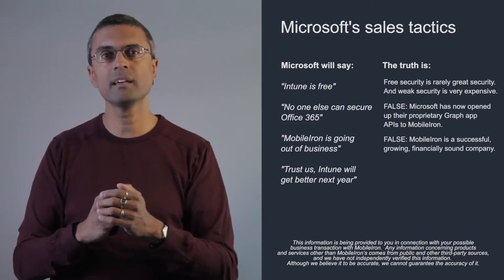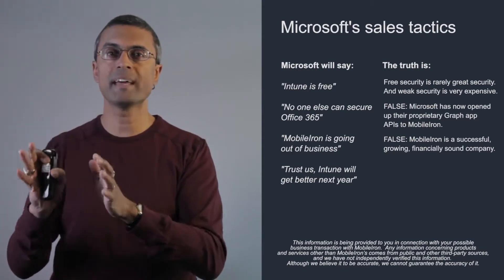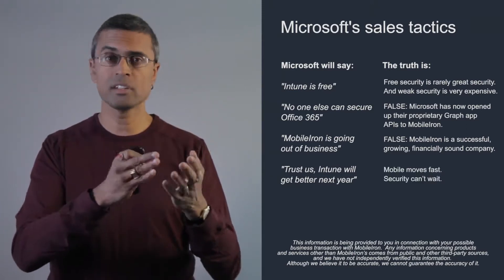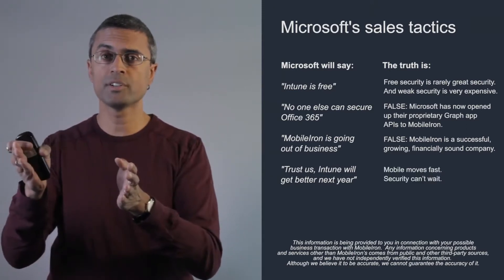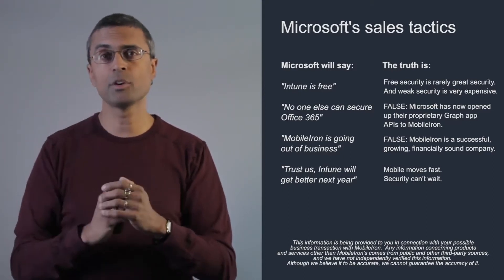Finally, Microsoft will say: 'Trust us. Intune may not have the capabilities you need today, but it will get better next year.' Mobile moves fast, and while it's inevitable that Intune will improve year after year, remember that every single product is improving year after year — and security can't wait.